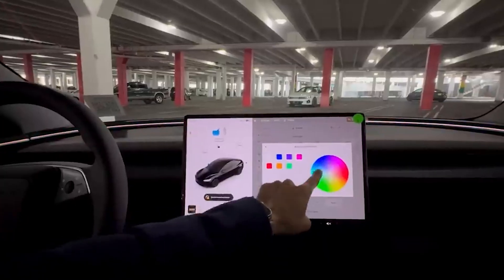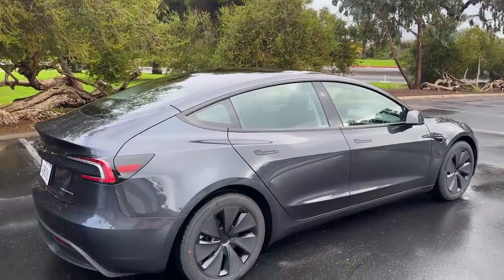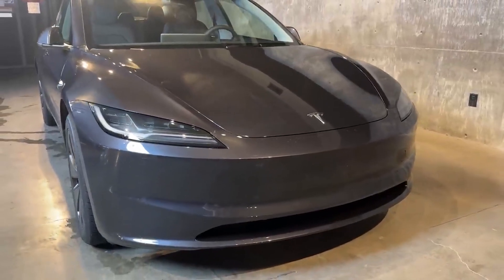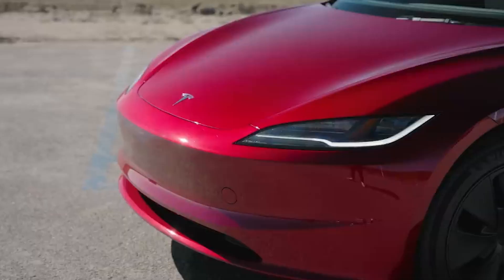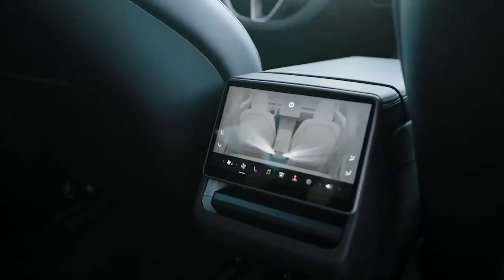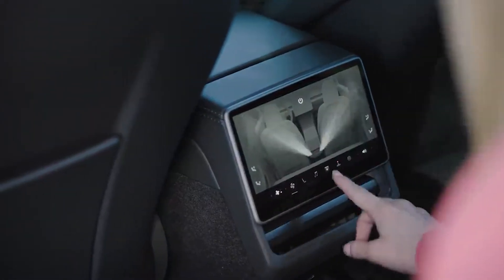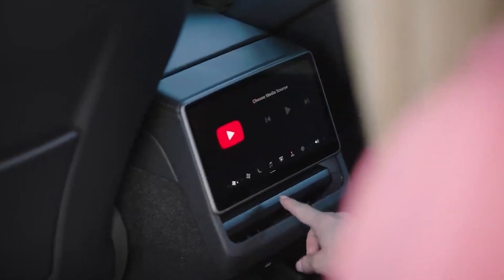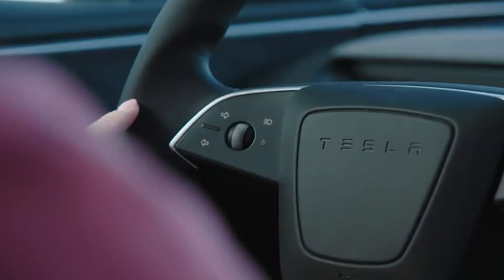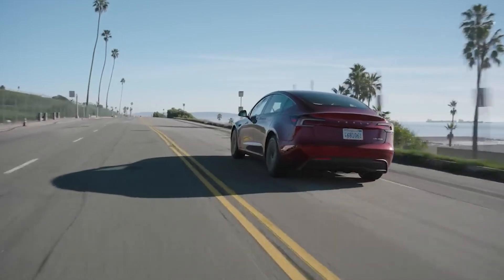The Tesla Model 3 introduces two new paint color options: Stealth Gray and Ultra Red. Stealth Gray offers a subtle graphite-like hue with a hint of metallic sparkle, while Ultra Red adds a vibrant metallic red to the lineup. Acknowledging past concerns about fit and finish, Tesla has prioritized tightening panel gaps and enhancing overall vehicle assembly quality. These improvements not only enhance the aesthetics but also contribute to improved aerodynamic efficiency, ultimately extending the Model 3's driving range.